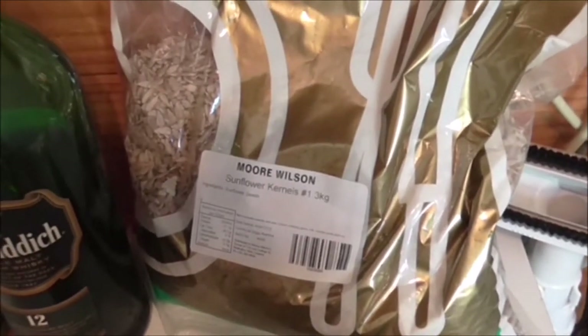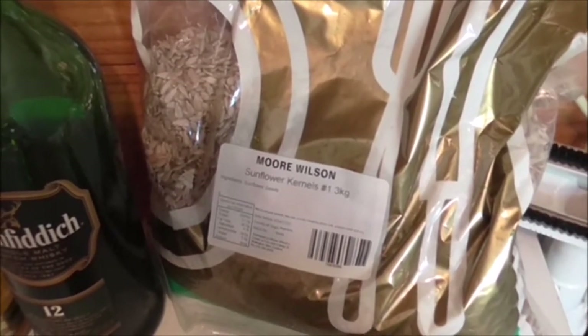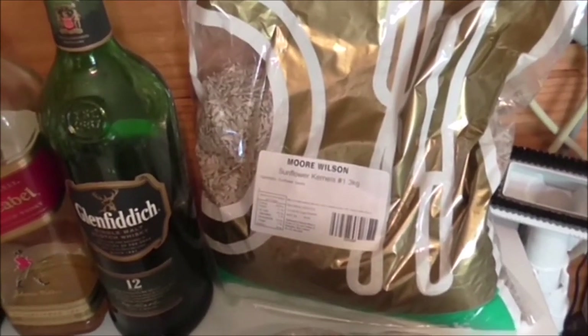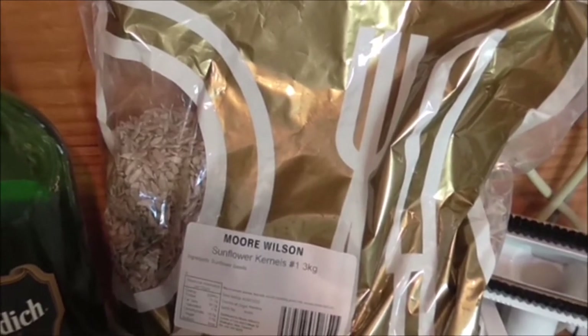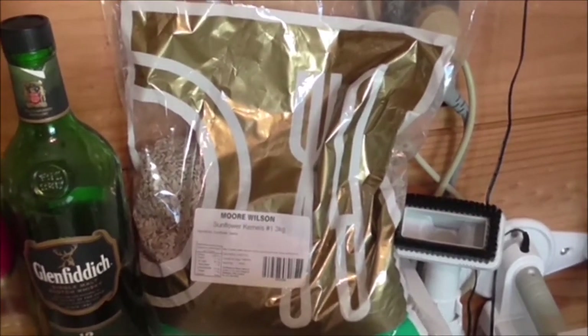I'm using the term carbohydrates on the European standard, which excludes fiber. The American standard includes fiber as a separate line in the nutrition ingredients. So on the American label it might say carbohydrates 20, fiber 6, making net carbs 14. Just be aware when you're reading online about how many carbs something has — make sure you know which system you're using.